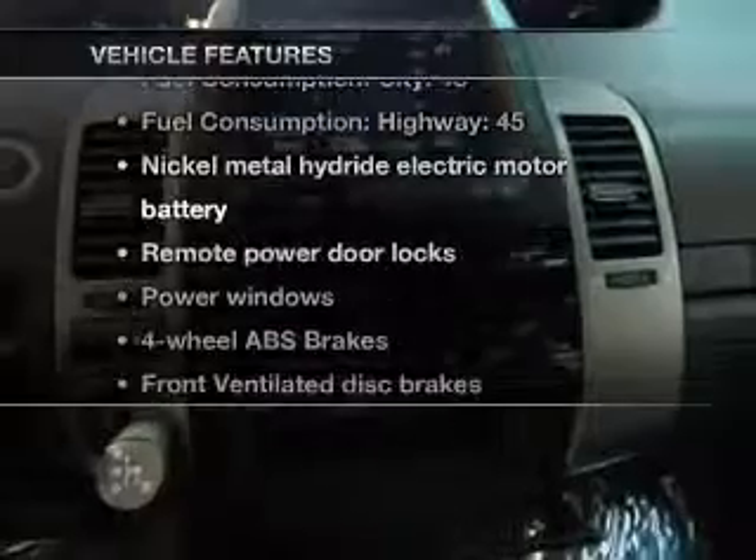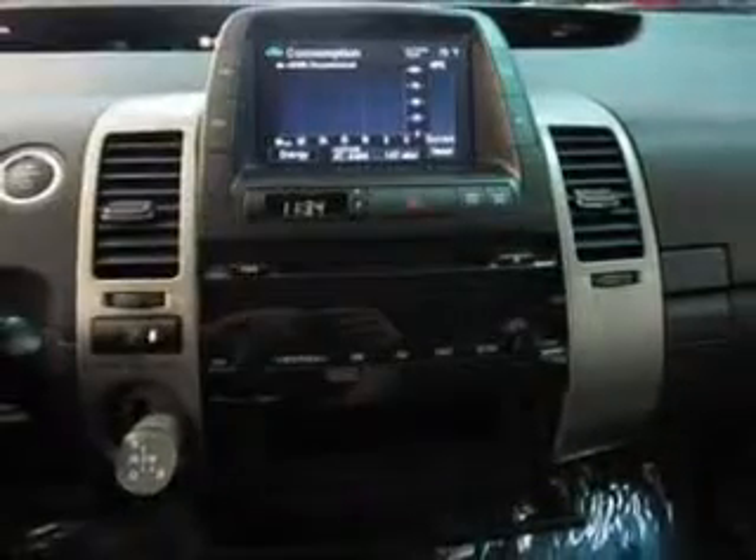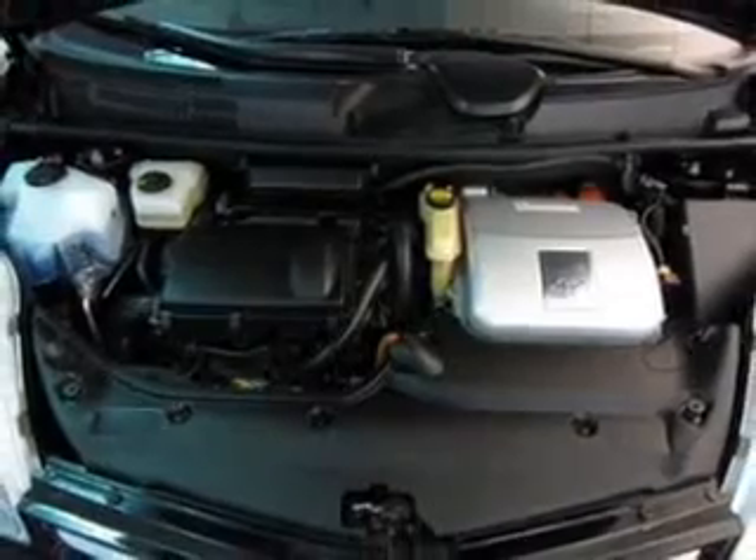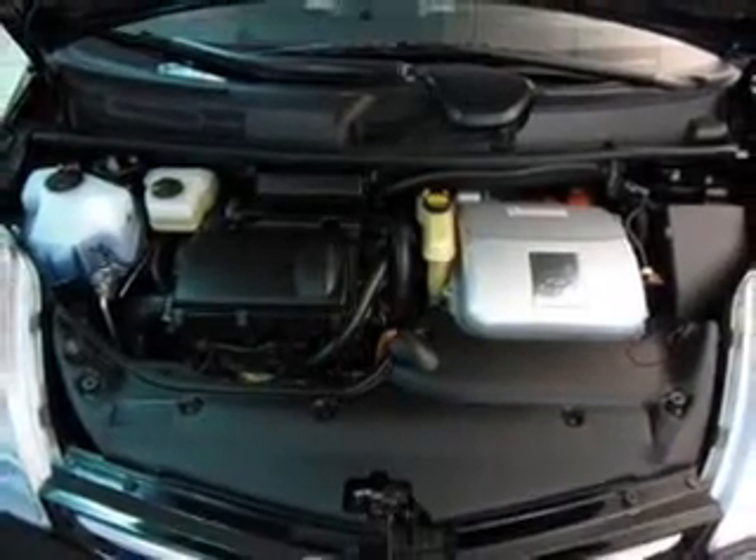Plus, enjoy these notable features that are included in this vehicle: air conditioning, power door locks, power windows, power steering, power mirrors, an AM-FM stereo with a CD player, and an adjustable tilt steering wheel.